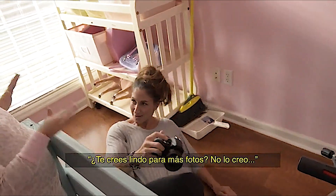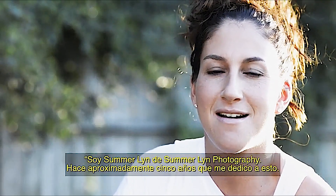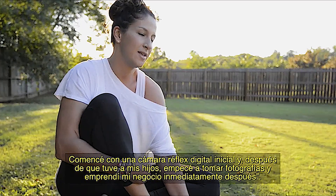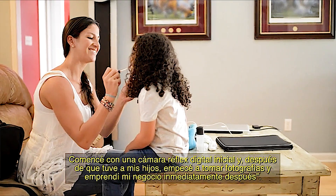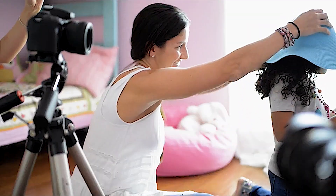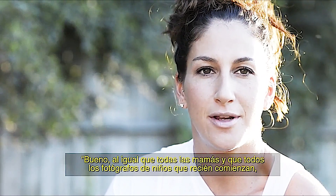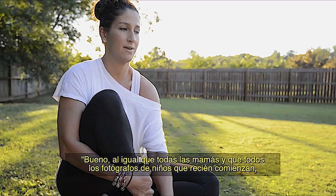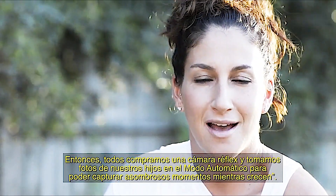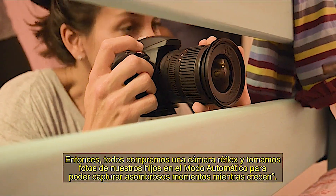I'm Summer from Summerlin Photography. I've been doing this about five years now. I started off with an intro DSLR, and after I had kids I started taking pictures and started my business soon thereafter. Like every mom and every child photographer that starts out, we have kids and we want to capture their moments, so we all get an SLR and we all shoot our kids on auto just so we can get amazing moments captured of our kids growing up.